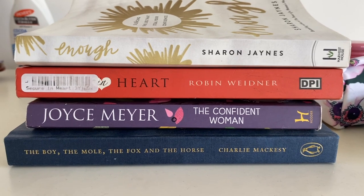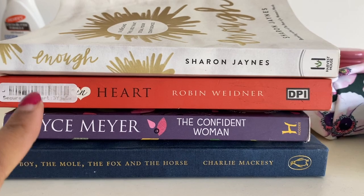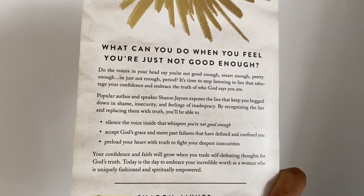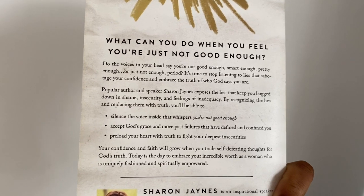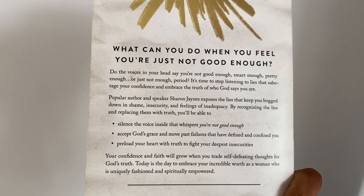Anyway, let me show you a book I'm reading. So these are my books: The Boy, The Mole, The Fox and the Horse; Joyce Meyer's The Confident Woman; Secure in Heart; and Enough. This is the book Enough — Silencing the Lies That Steal Your Confidence. Let me read the blurb: 'By recognising the lies and replacing them with truth you'll be able to silence the voice inside that whispers you're not good enough, accept God's grace and move past failures that have defined and confined you, preload your heart with truth to fight your deepest insecurities. Today is the day to embrace your incredible worth as a woman who is uniquely fashioned and spiritually empowered.' I really like this book.